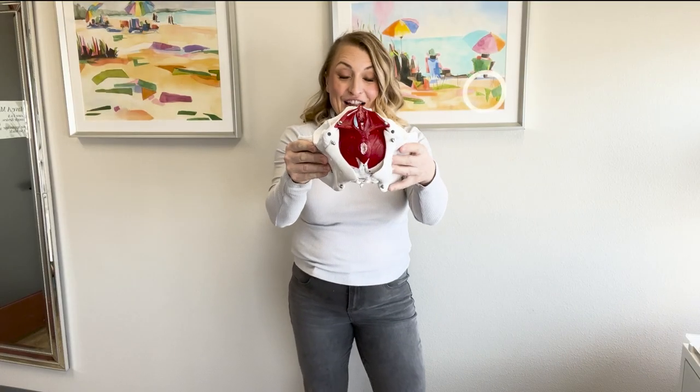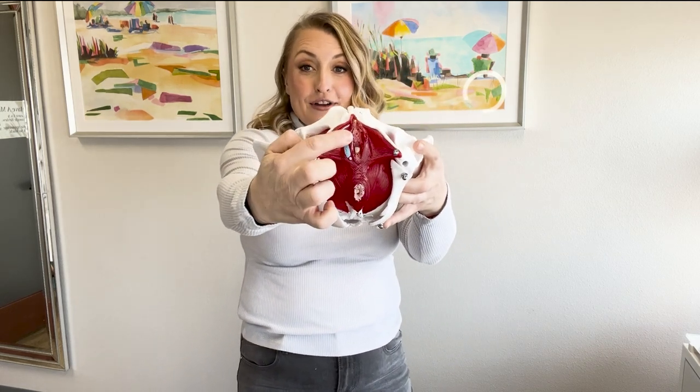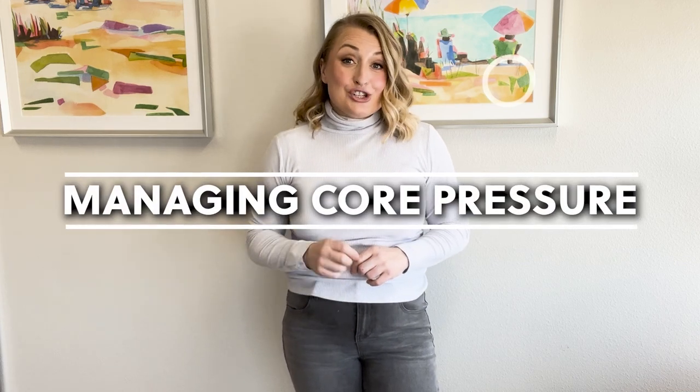We have the vagina, the anus, and the urethra — three holes all embedded in this fancy thing called the pelvic floor. We can use our pelvic floor to assist in keeping our organs in the right places, but most of the time that's not enough. You can do as many kegels as you want and still end up with a pelvic organ prolapse. It's not necessarily about keeping the muscle in shape, but about learning how to manage your core pressure.